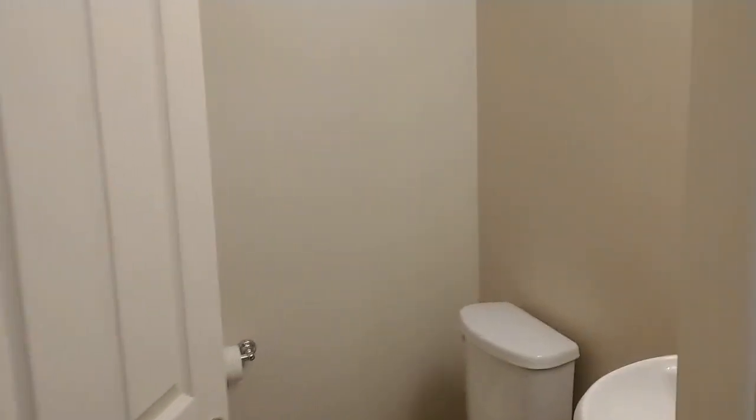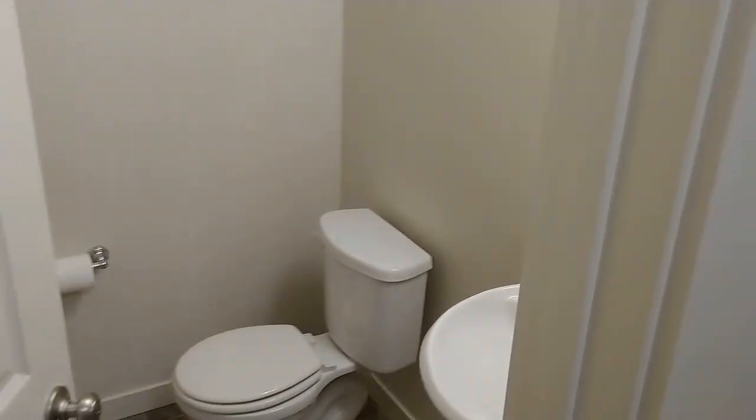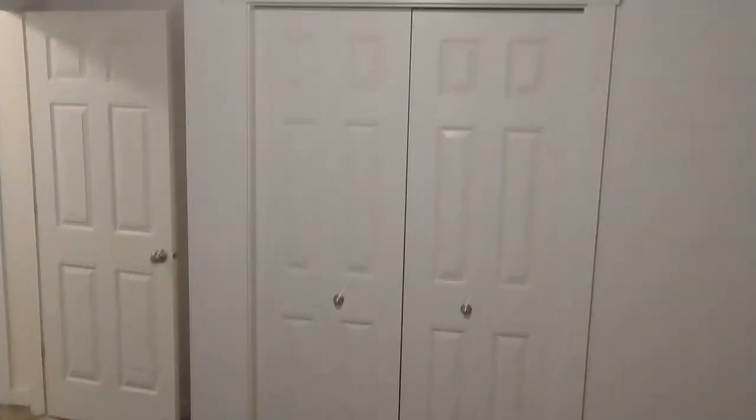Continuing on the main floor, we've got a half bath with a pedestal sink. There is also a bedroom on the main floor — this is bedroom number four on the floor plan. And this leads us out to the three-car garage, which is a decent sized garage.